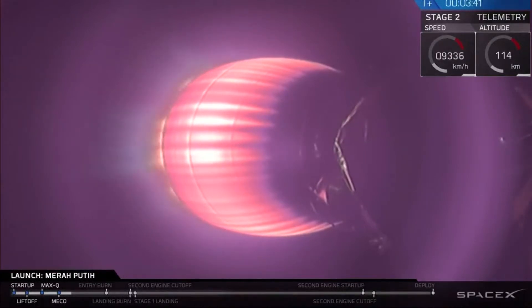And as you just saw, we just had a successful separation of that fairing. Once we get into the vacuum of space, we don't need it anymore, so we get rid of that extra mass on the right.